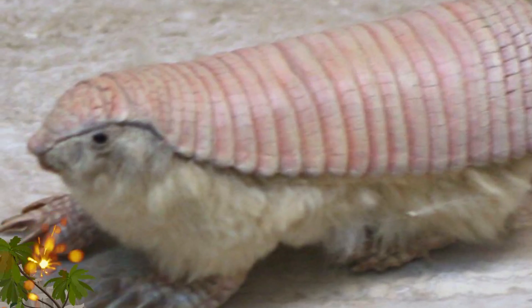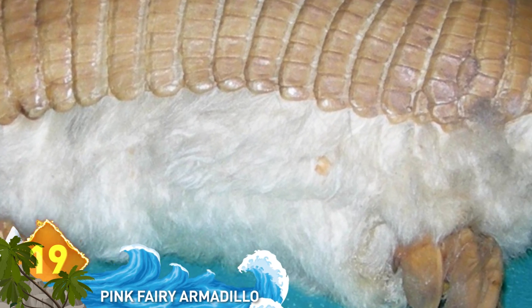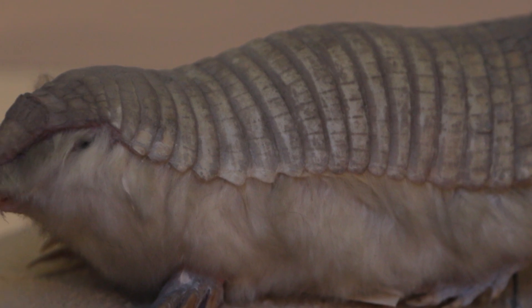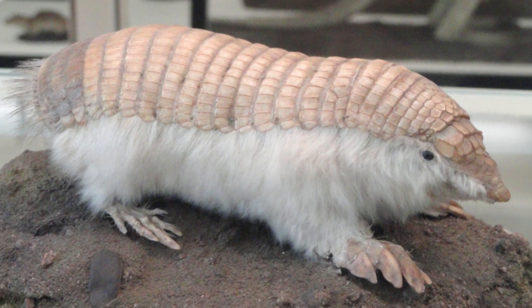Number 19: The Pink Fairy Armadillo. These guys are found in Argentina, and it's the smallest known species of armadillo, measuring only four inches long. They usually live underground but will surface at night to find food, which is mostly ants. They're known for their distinctive look — kind of like Tony Stark designed Iron Man armor for a rabbit.